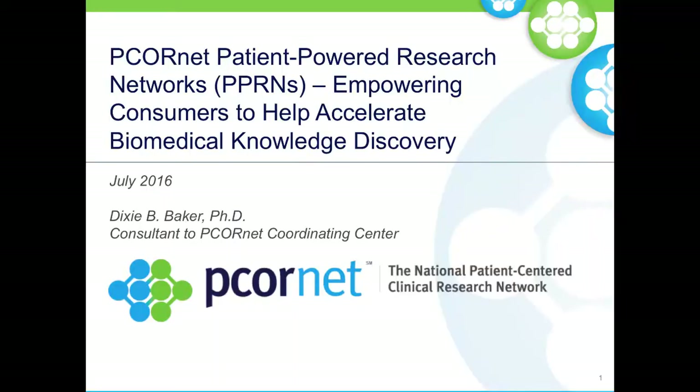Hi everyone, hope you can hear me. I'm Dixie Baker, I work for a small healthcare consulting company, and the work I'm going to report today I'm doing with one of my clients, Genetic Alliance, and the PCORnet program.